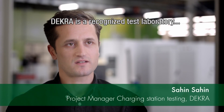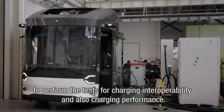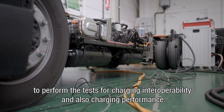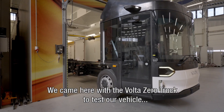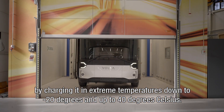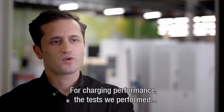Dekra is a recognized test laboratory and we have all necessary accreditations and authorizations to perform the tests — charging interoperability and also charging performance. We came here with a VoltaZero truck to test our vehicle by charging it in extreme temperatures down to minus 20 degrees Celsius and up to 40 degrees Celsius.